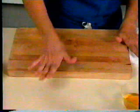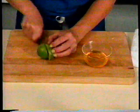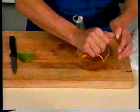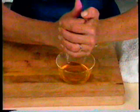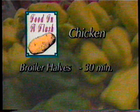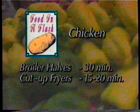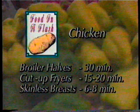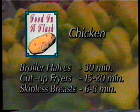Massage 1 lime on the counter under your palm before cutting it so the juice will flow more easily — a tip that works for all citrus fruits. Stir the juice into 1⅓ cup of honey and set it aside. Broiler halves take about 15 minutes on each side. Cut-up fryers take 15 to 20 minutes after browning. Boned, skinless breasts cost more but need only 3 to 4 minutes on a side, so they save valuable time.